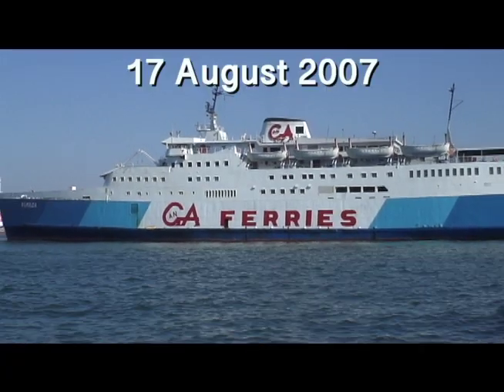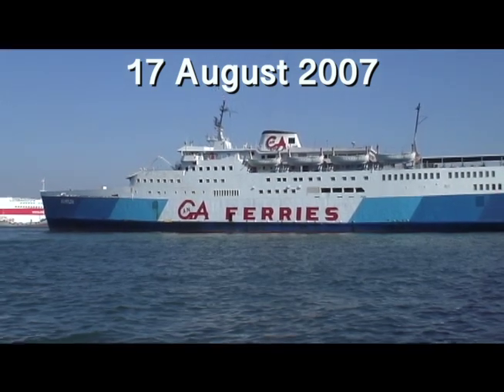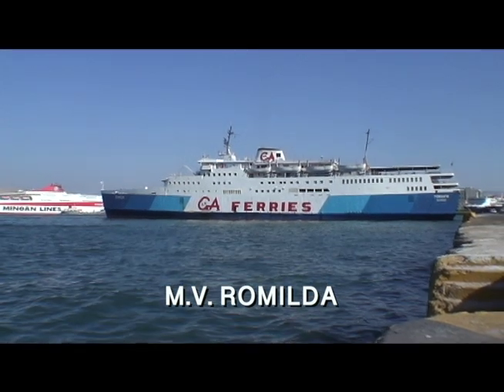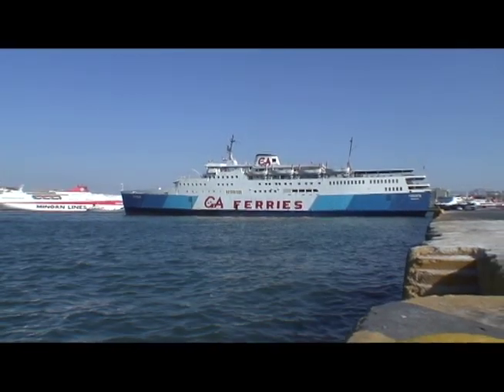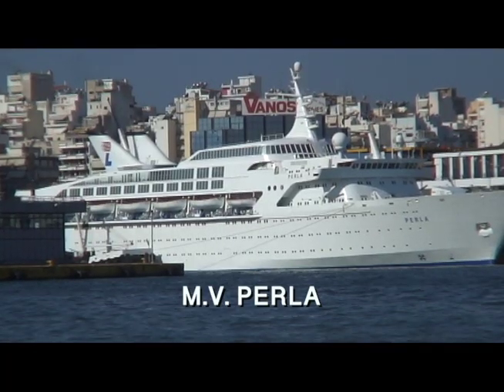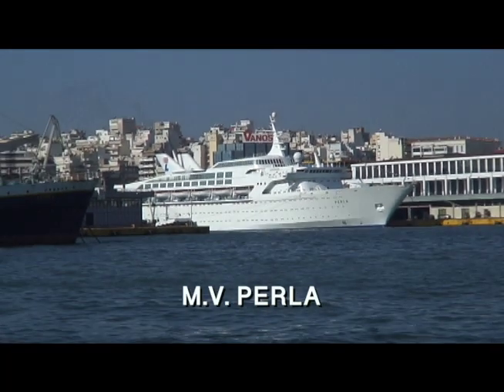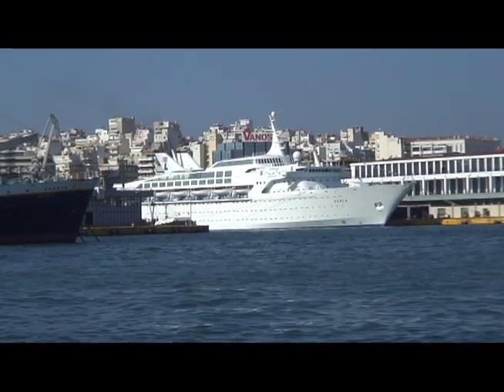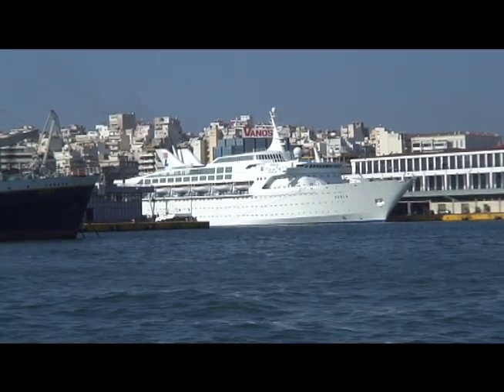The first ship I captured that morning was G.A. Ferry's Romilda, which was built in 1974 as the Free Enterprise 8. She was broken up at Alang in 2011. Meanwhile, Louis Cruises' ultra-sleek Perla, originally NCL's Southward of 1971, basked in the sunshine at the main cruise terminal.